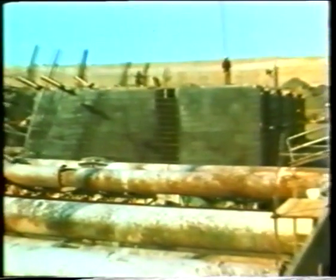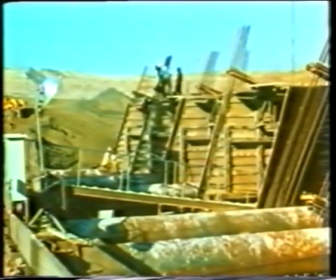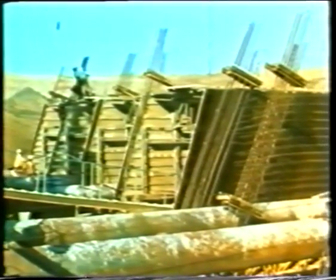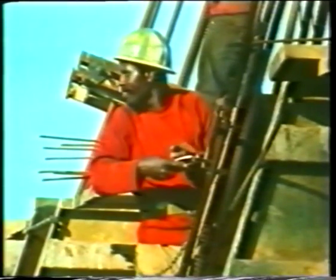As far as possible, both bar and mesh reinforcement is prefabricated in the main steel bending yard and then transported to the construction site. Specially designed climbing forms made in large steel panels are being used.